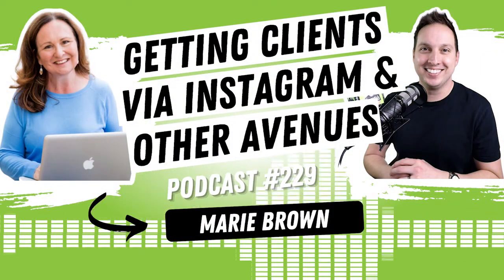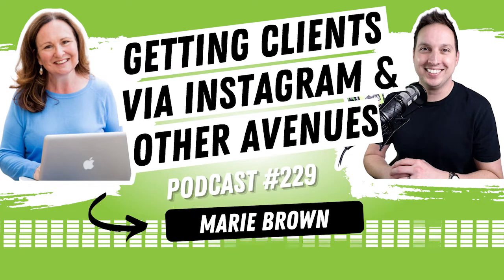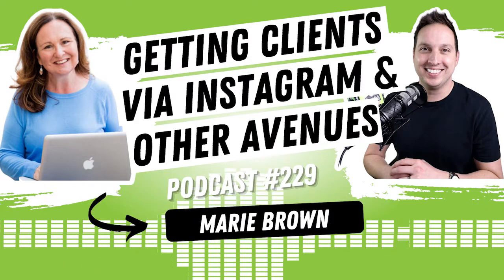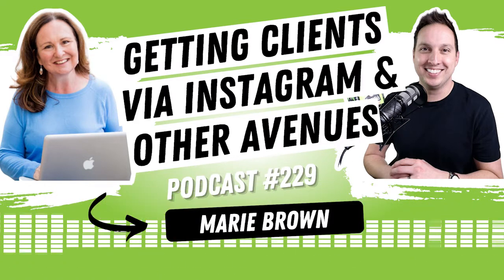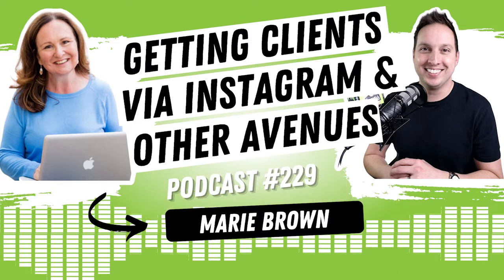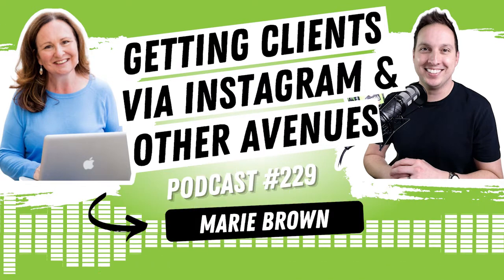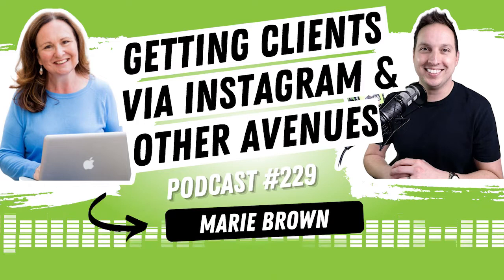Welcome into Episode 229. I'm so excited to bring on one of my web design students, somebody who is just a remarkable online entrepreneur in so many ways. This is Marie Brown, whose online brand is called Beyond the Kitchen Table, which I absolutely love. What's really cool about what I've seen Marie do with her business over the past couple of years is not only have I seen her grow her business incredibly, but how she's done it is what is really interesting. I wanted to bring her on specifically to talk about how she gets clients and how she markets primarily now through Instagram.